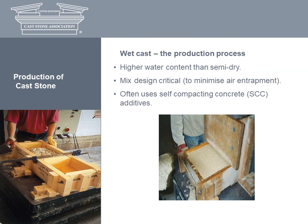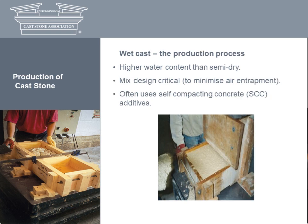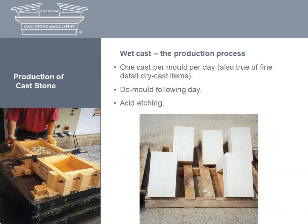The wet cast process uses considerably more water than the semi-dry process and is generally a through mix of the finished face. The mix design is especially critical to the process and the finished appearance. After the mix is poured into the mould, it is compacted using a vibrating plate or in some cases vacuum casting. The wet cast process generally yields only one cast per mould per day, so architects and clients should be mindful of the longer lead time required. To achieve a consistent stone-like finish in wet cast, a few days after demoulding it requires the removal of a thin crust of cement particles and very fine aggregate particles which rise to the surface — this is called latence. Acid etching is a common technique to remove it.